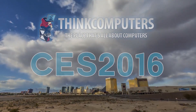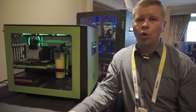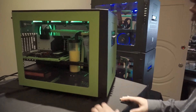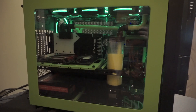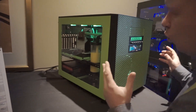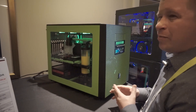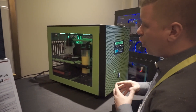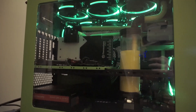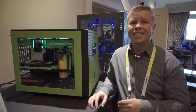We're hanging out with Thermaltake at CES 2016, and we have their brand new Core X5. This is basically a shortened version of the Core X9 — the Core X9, while really large with a lot of space, was a little too big for a lot of people. The Core X5 is quite large in size and is able to fit motherboards up to ATX. The X9 supported EATX and XLATX, but you still have a lot of room inside for components, ATX motherboards, tons of cooling, tons of storage, and all of that. This will retail for $169.99.